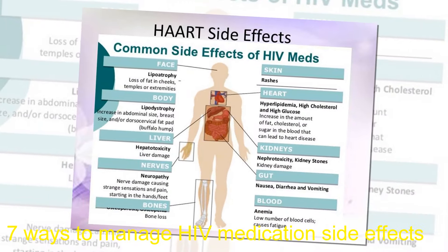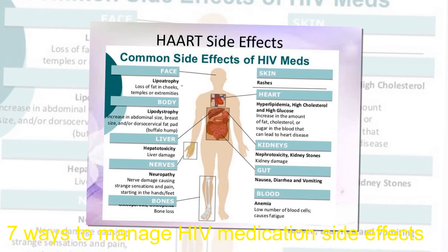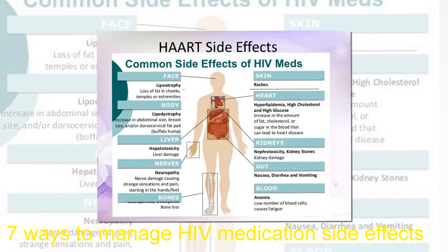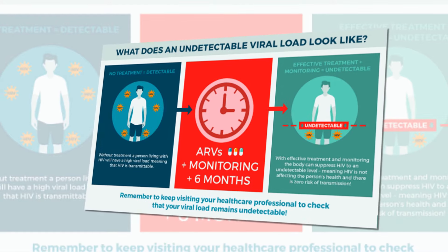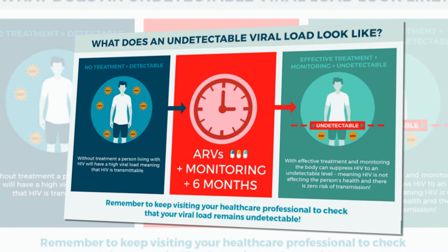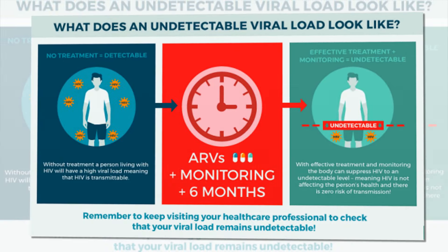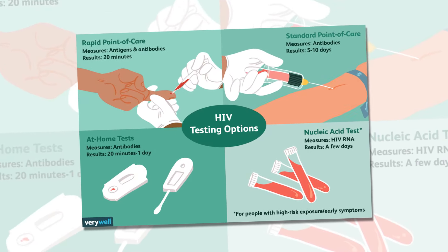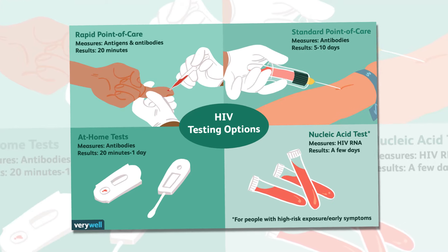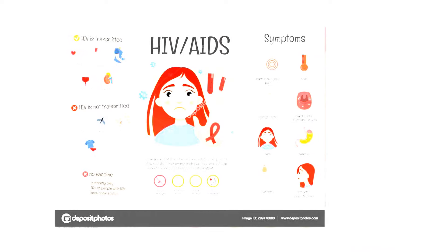Medications for HIV have many side effects and can make it challenging to continue treatment. Learn how to manage the side effects to ensure successful treatment and maintain quality of life. Although HIV remains incurable, various medications are available to help people living with HIV live longer, healthier lives and reduce the likelihood of virus transmission. Treatment for HIV, known as antiretroviral therapy (ART), involves taking a combination of medications that target different parts of the viral life cycle to prevent replication of the virus in the body.